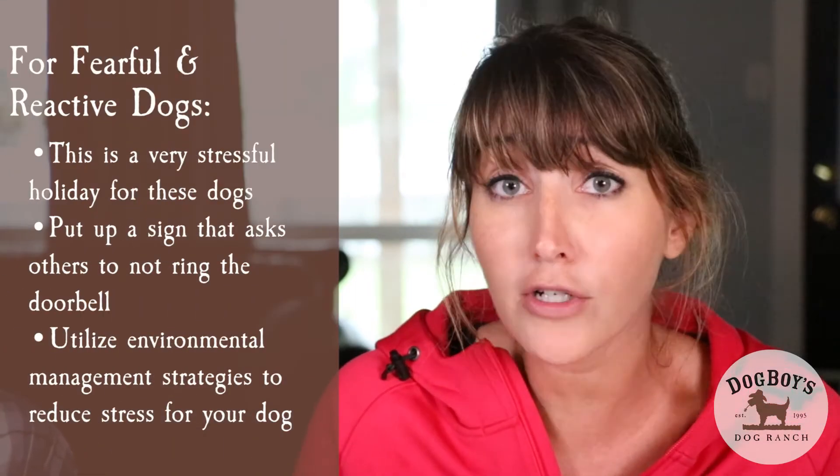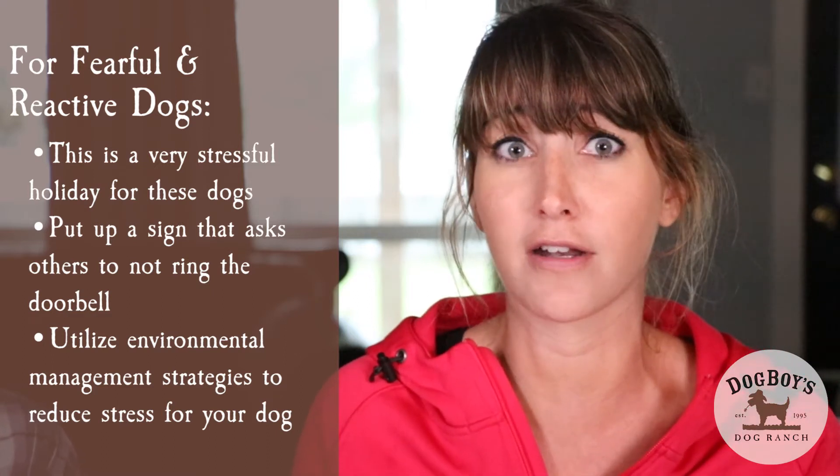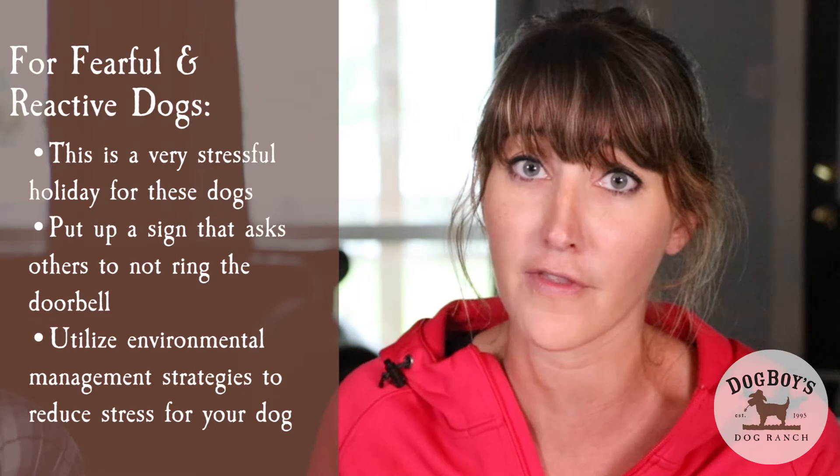Halloween can be a pretty stressful night for dogs with all the doorbell ringing, knocking on the front door, and people coming into the house. If you have a fearful or reactive dog, there are some things you can do to minimize that stress. If your dog is very reactive, I would just go ahead and put a sign on your door that says 'please do not ring the bell.' You can have a little basket of candy out on the front porch if that's important to you.